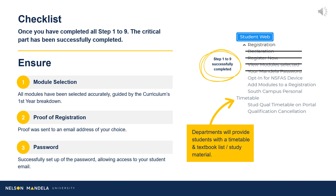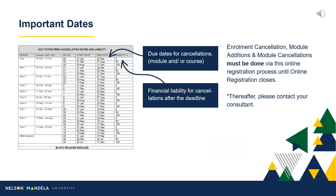Curious about your reading material and timetable? Your department will be in touch with you, providing this information. Some Important Dates to Note: on screen is a table detailing the financial implications involved in late module cancellation. The first column indicates the period in which the module is offered, the start and end date for module cancellations, and the financial percentage liable for payment in the event of late cancellations. Please note, enrolment, cancellations, and module amendments must be done by you using this online registration process until online registration closes. Thereafter, please contact your administrative consultant for assistance.